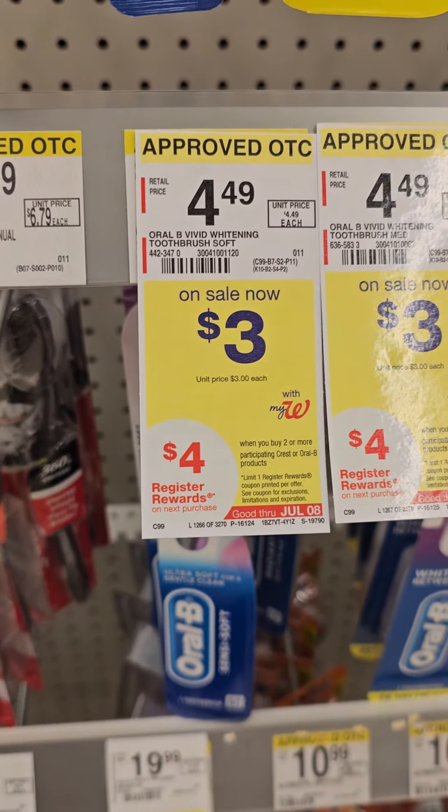I did have a $2 coupon for this toothbrush. I scanned it in the store in the app, it attached, but it did not come off at the register. Here is the final receipt — they both ring up on sale for $3. The $3 off coupon applied, and I paid $3 plus tax. I got a $4 register reward when you buy two that came off.